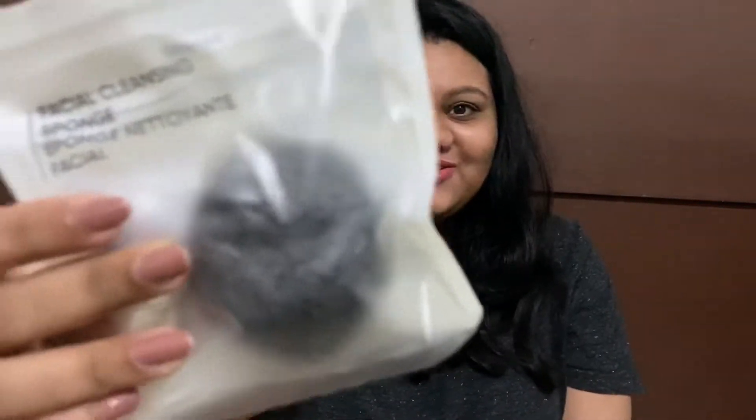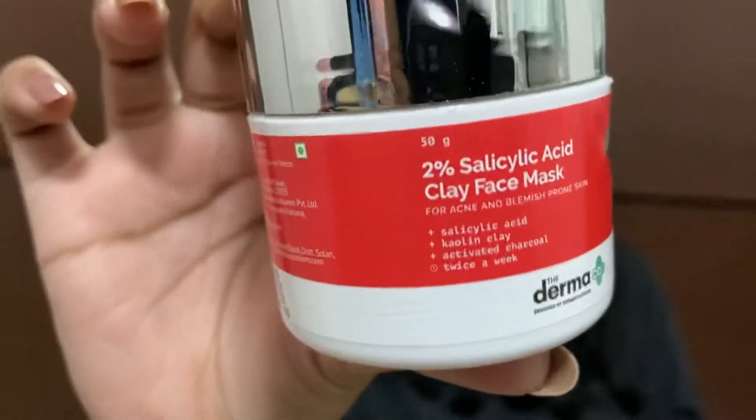Moving on to another skincare product I purchased from Miniso — this is the konjac sponge. It looks like a hard rock when dry, but you wet it and use it to cleanse your face, either on its own or with a face wash or cleanser. It's pretty good — I stopped using it for a while because it was out of stock online, then bought it from the store. This one has charcoal in it and is a natural cleanser with a lot of benefits.